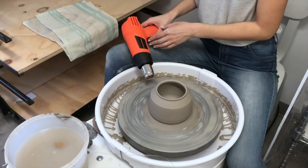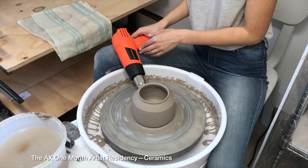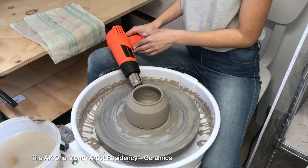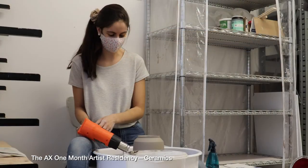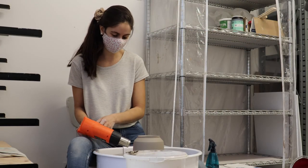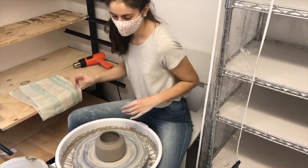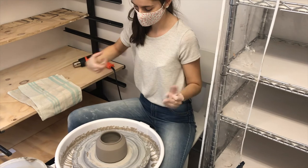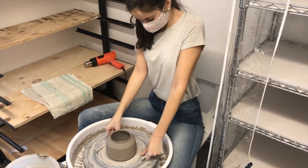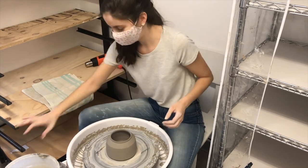The one-month artist residency sponsored by RBC was a really good opportunity for me to explore different avenues and experiment with things that I otherwise wouldn't have had the time or resources to do. I was also really fortunate to have a mentorship through the program and be able to talk to other artists working in the same field, which was really valuable to me.